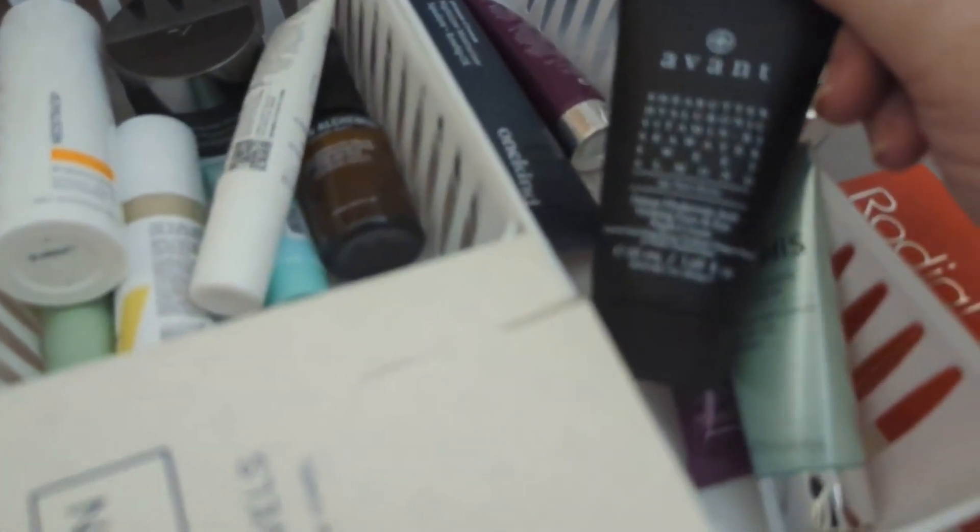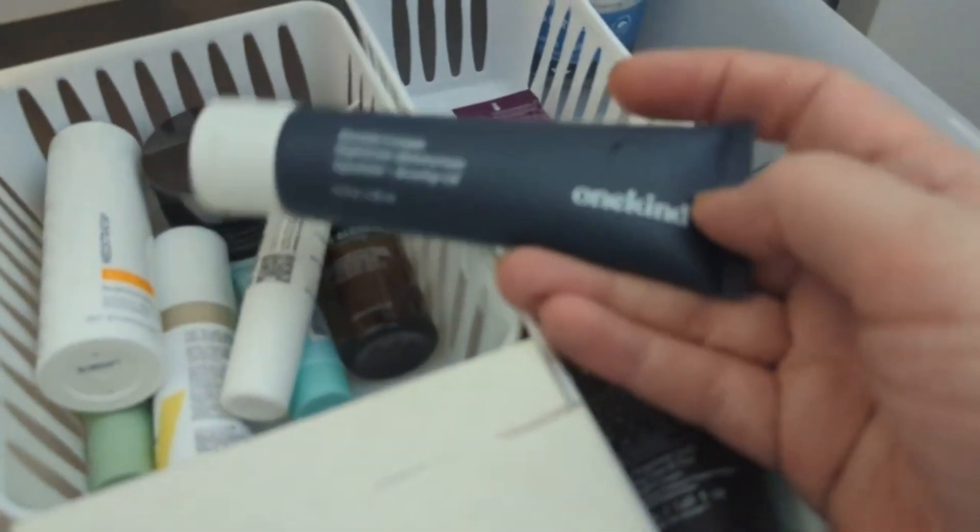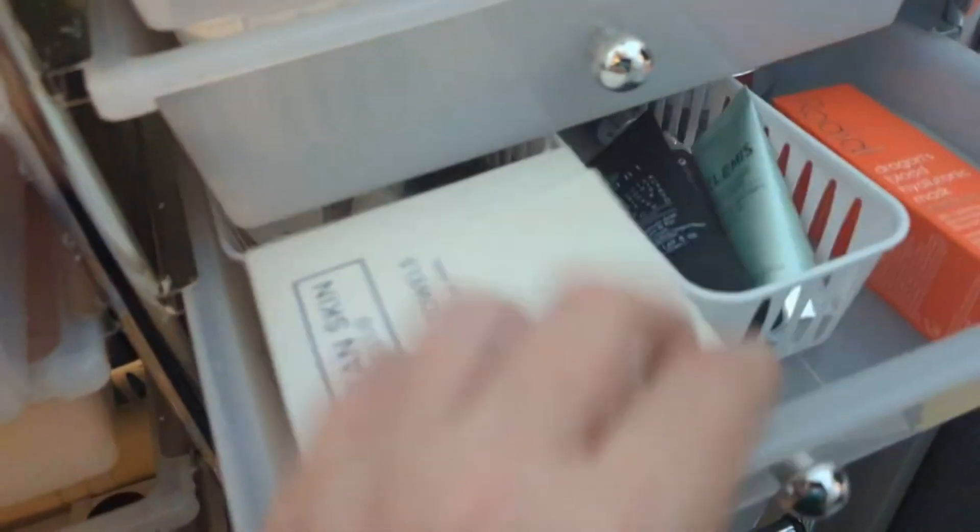The Avant. You know what? Let's grab the One Kind. I don't think I've ever tried this one — I know I've gotten it in subscription boxes. So let's try this one.